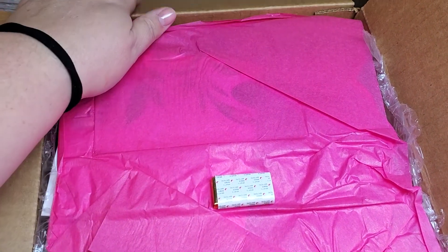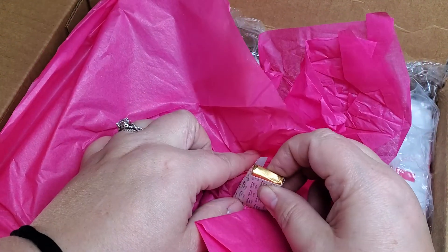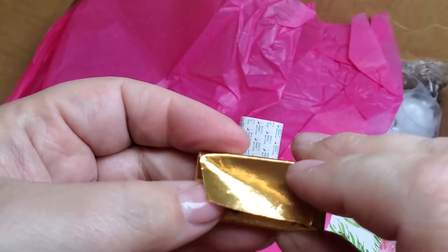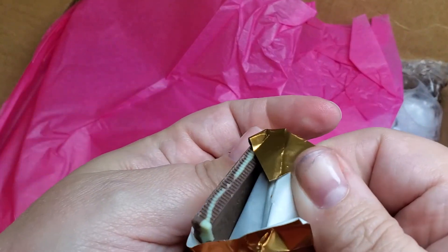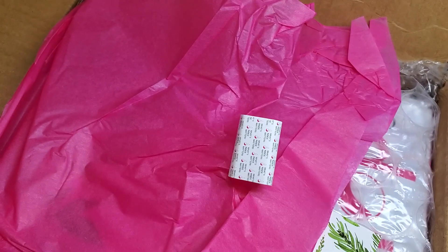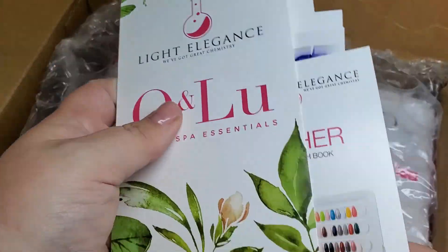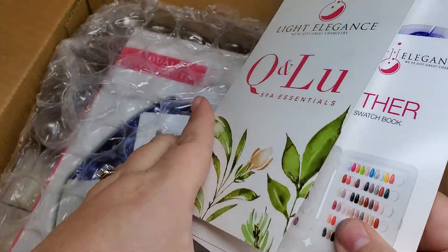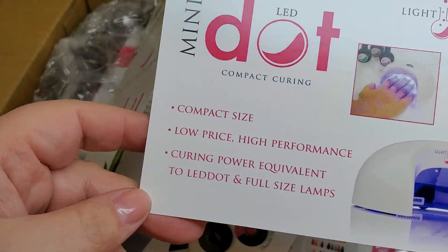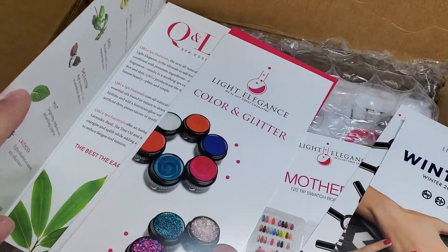First up is Light Elegance. They always put a little chocolate on top of their packages, which is so cute — it's an Andy's mint. These are the best; it's what you get at Olive Garden. On top of the box they put a whole bunch of little flyers advertising some new items: the mini dot, some gel polishes, and their newest winter collection.